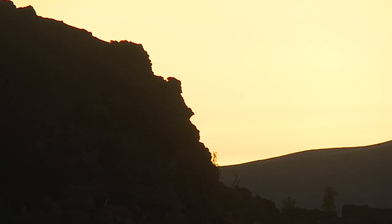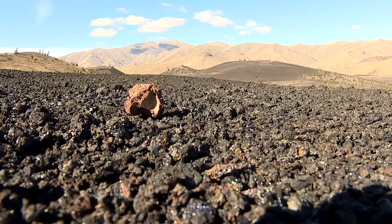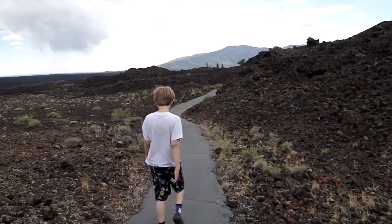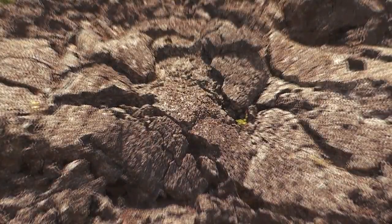The hot, rocky desert land in the middle of Southern Idaho looks almost otherworldly, like the surface of the moon. But in fact, it's closely tied to the conception of this planet, Earth and its inner molten core.